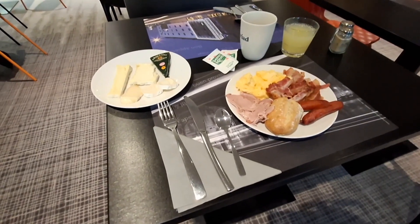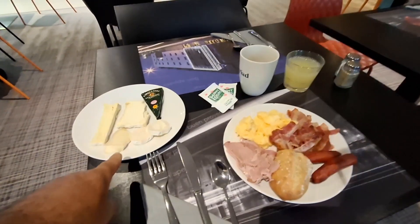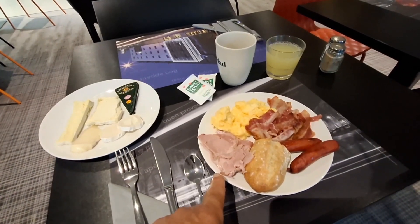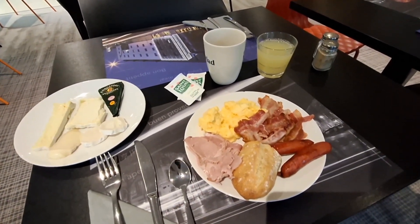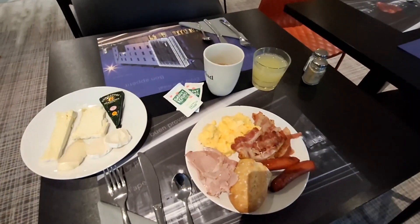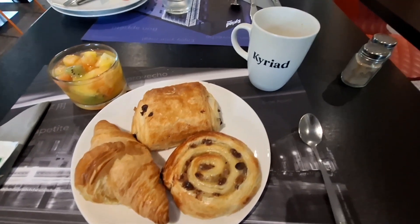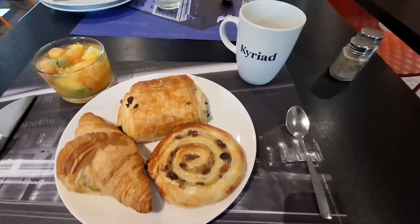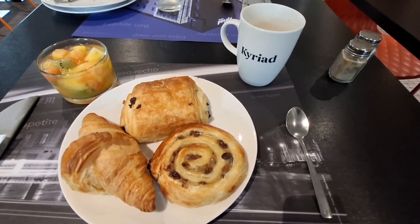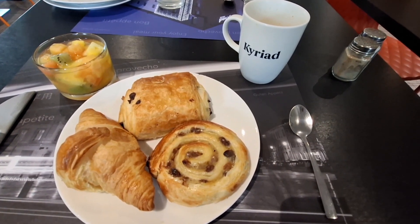This is what I took for now, then I'll go again. I took all the different cheeses, some bread, some of the nice ham, scrambled eggs, bacon, sausage, juice, and the double espresso. To finish off I made some cappuccino, took some fruits and three of these cakes. This is the Kyrade Hotel in Troyes, France.